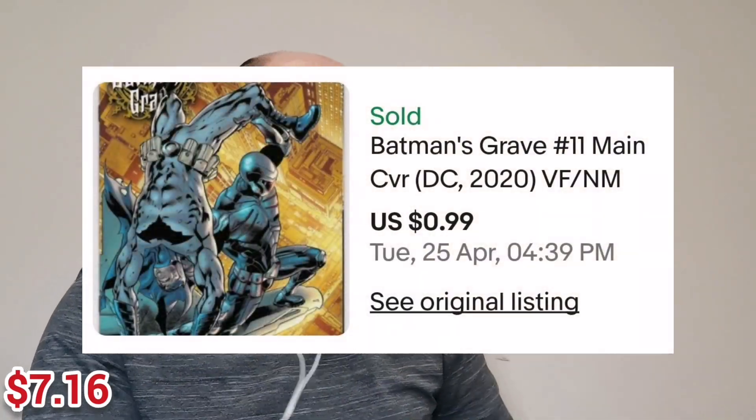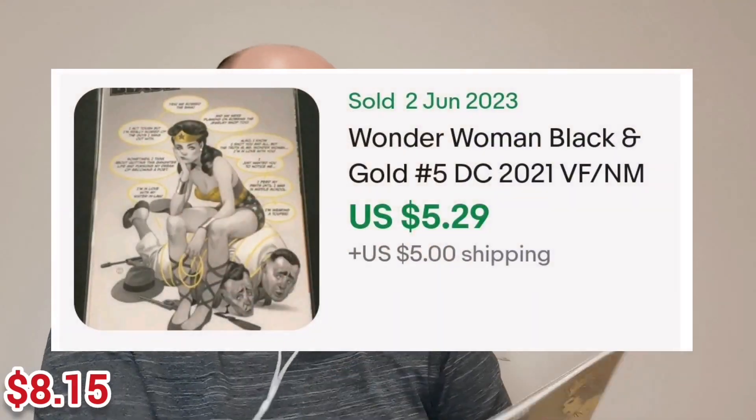Please make sure that you hit that like button and make sure that you're subscribed. At the end of the video, let me know what was your favorite cover — I'll let you know what mine was as well. And here we have a square bound from Wonder Woman Black and Gold, issue number 5. I know this particular run had some fantastic variant covers. On this one, we have a couple of thieves tied up in the Lasso of Truth, and they're all a little bit diarrhea of the mouth.